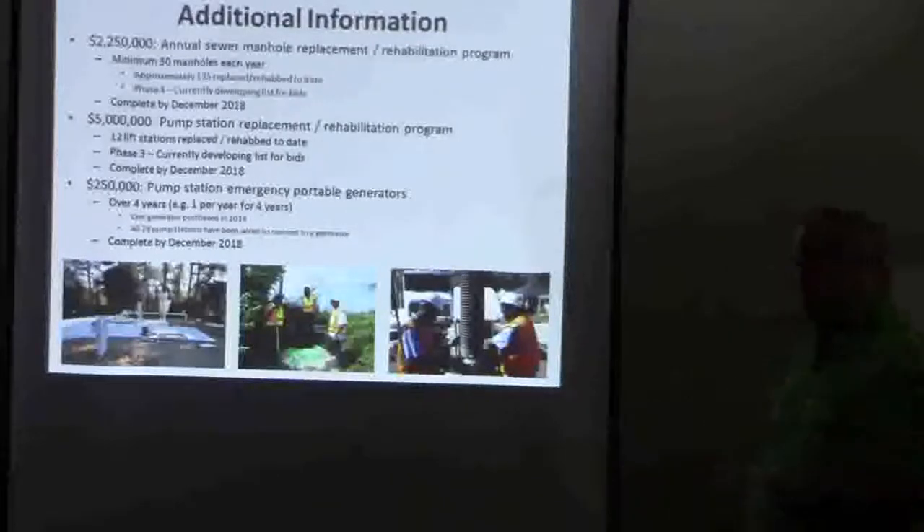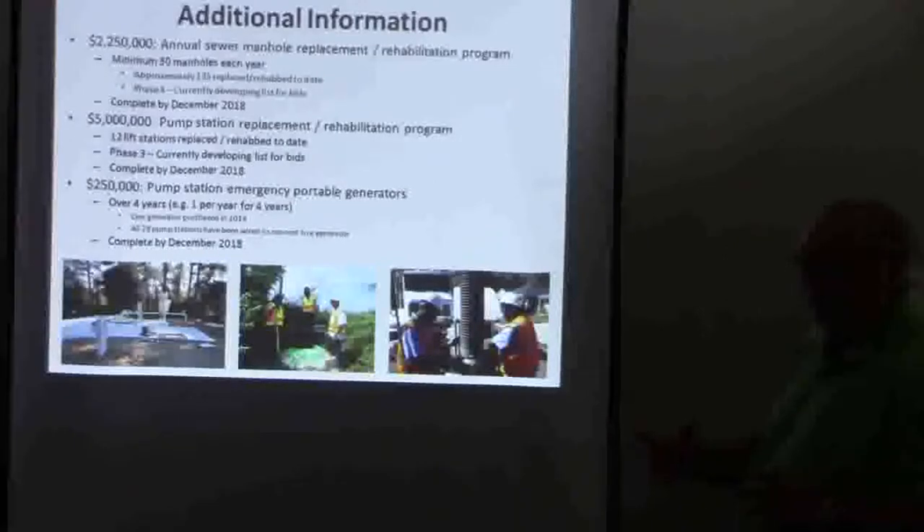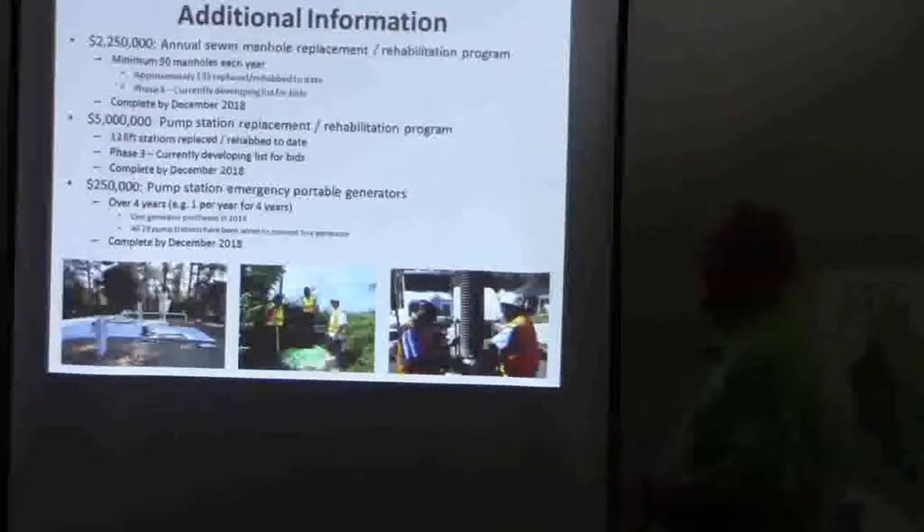Currently, we've got the next four stations for which we've developed a bid document. After July, we're going to get that portion of funding again and we'll develop the next list. That will be complete by December.